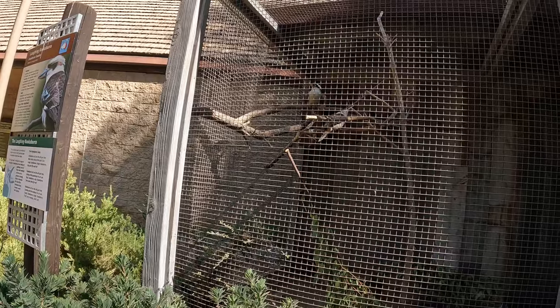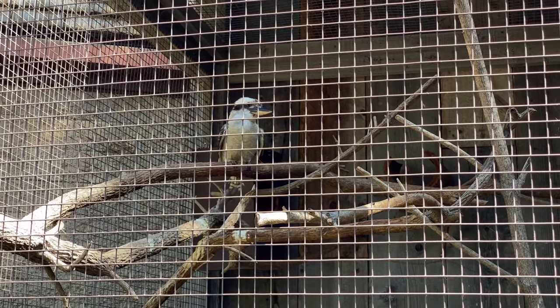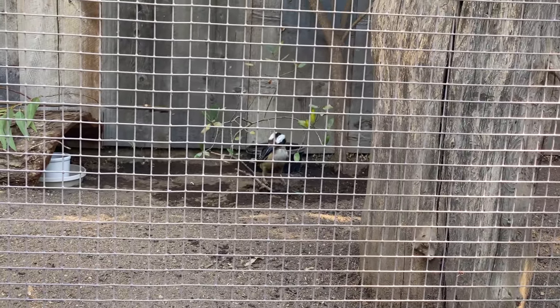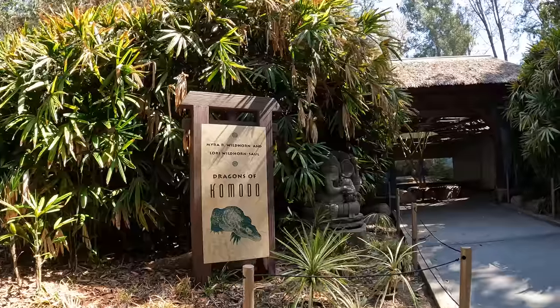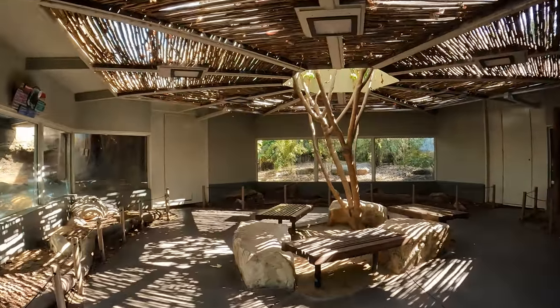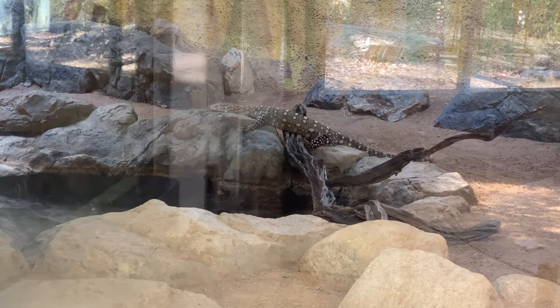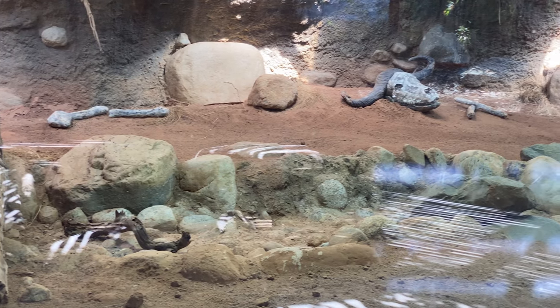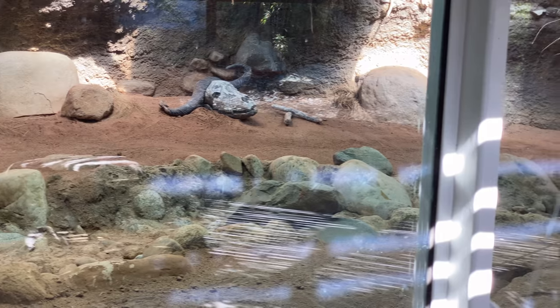You gonna laugh at me? Ha ha ha ha. You're not gonna laugh at me. Here is the Dragons of Komodo section. This is a Perenti lizard. I see a lot of bones and skulls, but I see not the murderer.